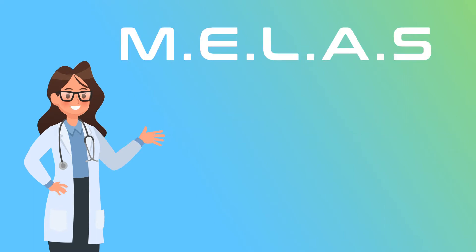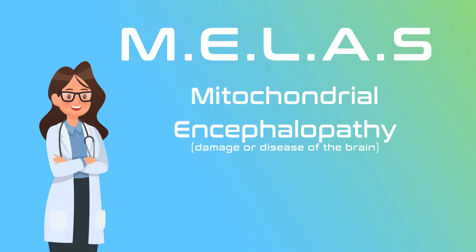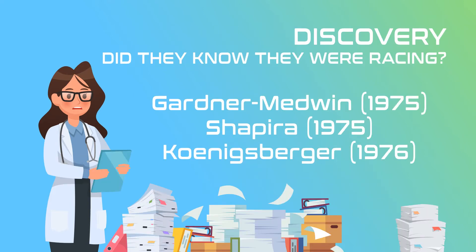Hello everyone. In this video we're going to discuss MELAS, a type of mitochondrial genetic disease. MELAS stands for Mitochondrial Encephalopathy, Lactic Acidosis, and Stroke-like Episodes. MELAS became a matter of medical record in 1975, although who can be officially credited with the discovery is a little vague.